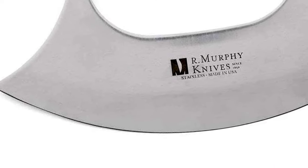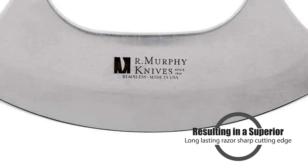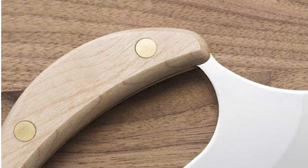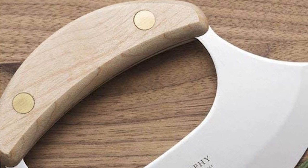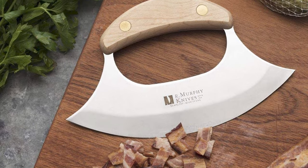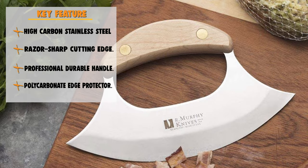The blade is precision ground, hand-edged, and honed, resulting in a superior, long-lasting razor-sharp cutting edge. The length of the blade is 7 inches. This knife is designed with a professional durable stabilized walnut handle that is hand-polished and designed for comfort. Full tang is double brass riveted to the handle, providing strength, the perfect weight, and balance.